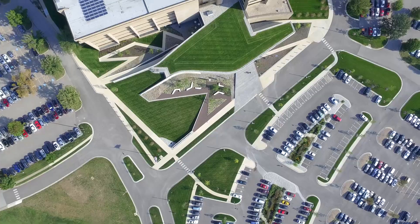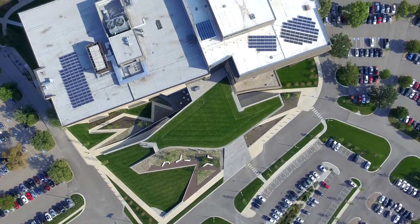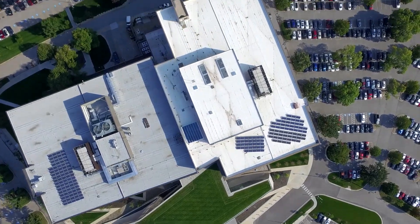Welcome to the Black & Veatch World Headquarters and our Innovation Pavilion. Our Innovation Pavilion is powered by a microgrid composed of both traditional and renewable energy generation sources. As a true microgrid, we have the ability to island or operate independently from the utility grid. Join us now for a tour of our microgrid.